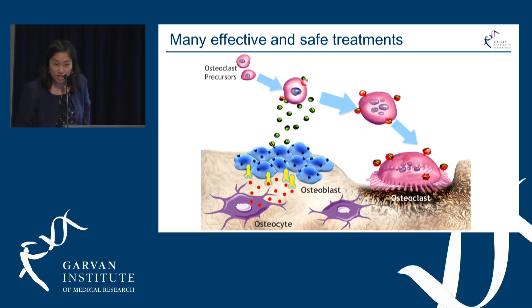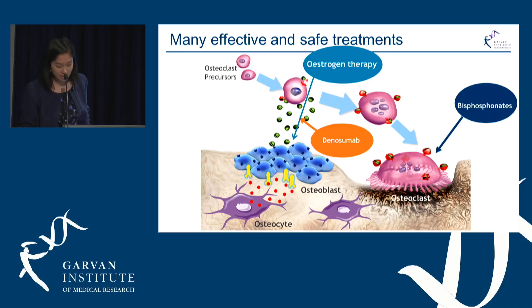Today I've shown you that there are many effective and safe treatments developed through our understanding of the bone remodeling cycle. The anti-resorptive agents are bisphosphonates, denosumab, and estrogen therapy.